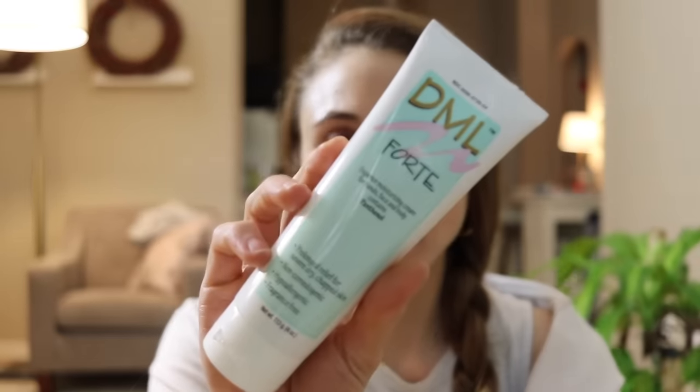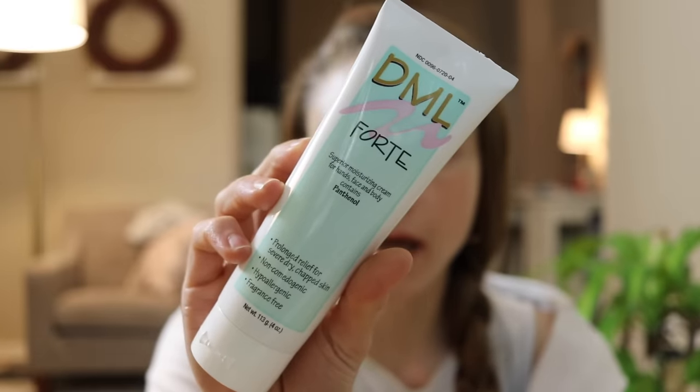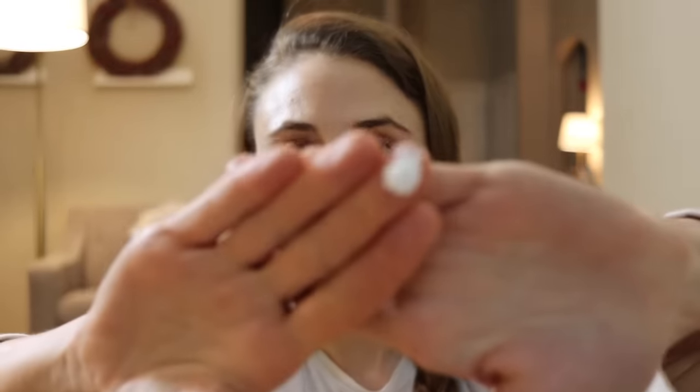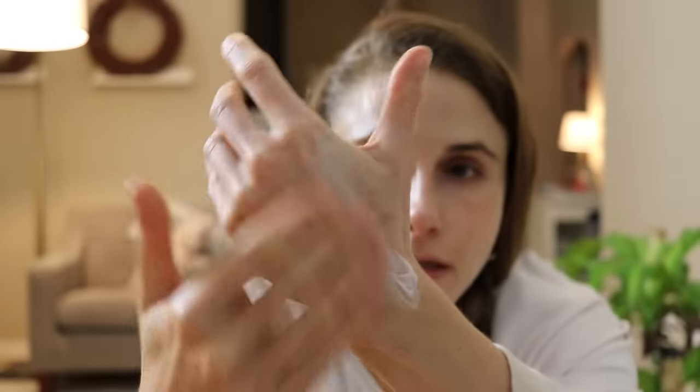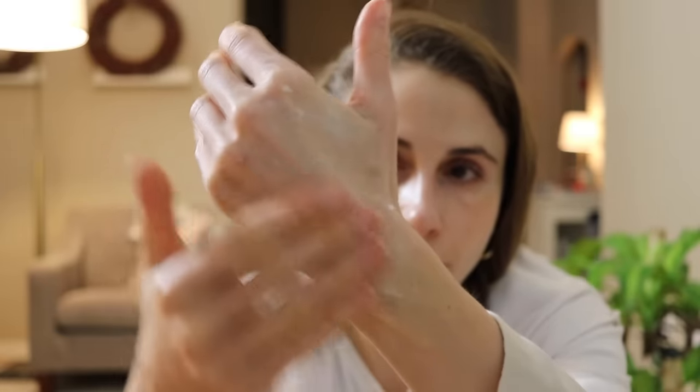The first product I recommend is the DML Forte moisturizer with panthenol. I recommended this in my video on skincare products for people on Accutane because it's just great. This is fragrance-free, really thick — perfect if you are in the throes of really dry, irritated skin with a lot of redness and peeling. It's going to help aid in skin barrier recovery, and it's not going to clog your pores.